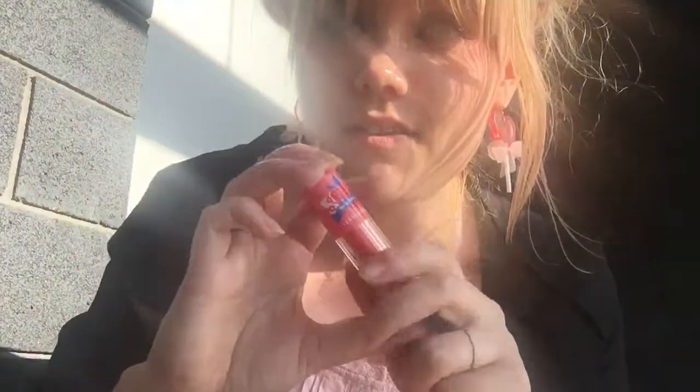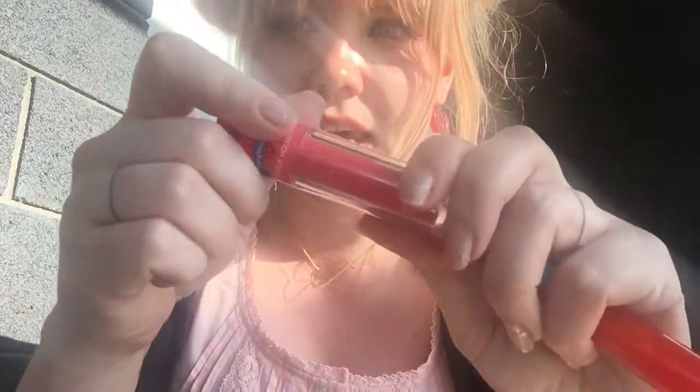They've had a couple of different types of lipsticks like this with the really cute clear lipstick case. It smells like strawberries — really sweet, like strawberry jam — and their colors are really nice.